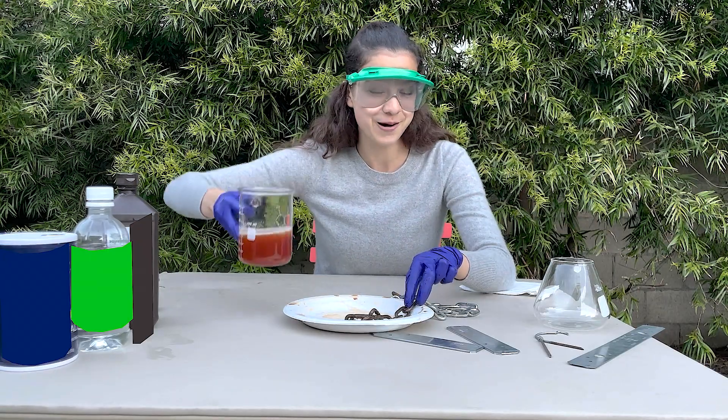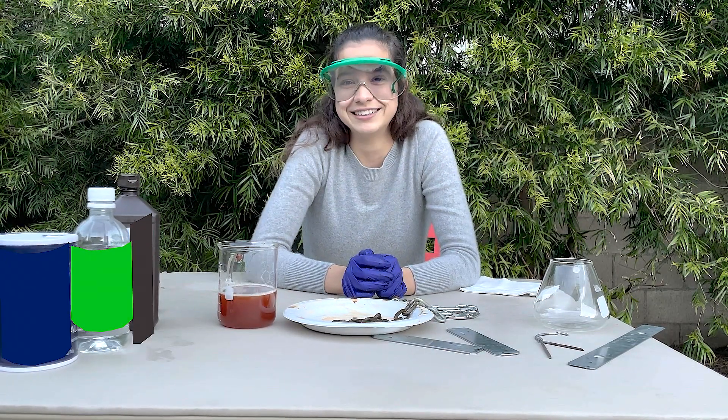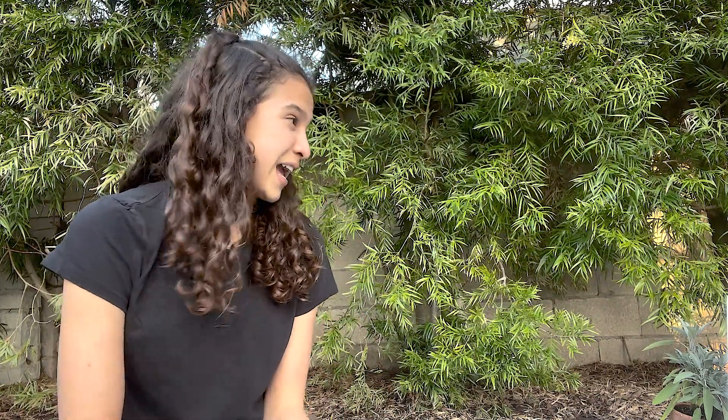Does it look like the color of Mars? Now back to Charlotte for a real world example. Think of it like this — what happens when you leave your bike outside for a long time? It rusts.